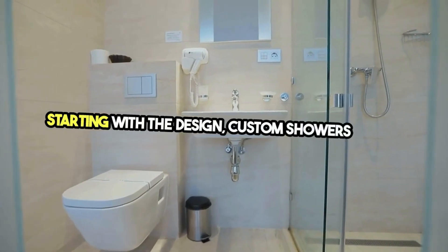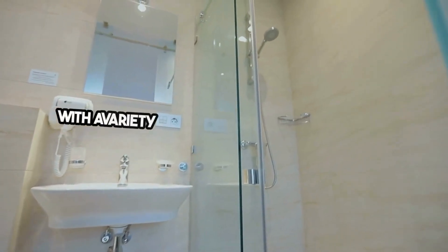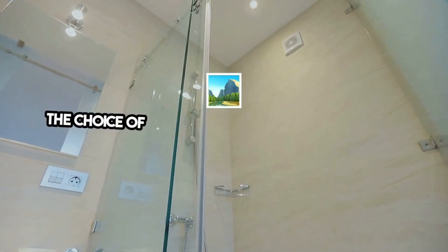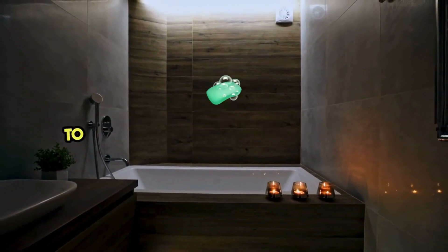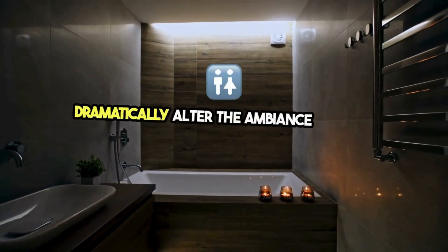Starting with the design, custom showers can be crafted to accommodate any space, large or small, with a variety of layouts from spacious walk-in showers to compact corner units. The choice of materials, from natural stone tiles to sleek, easy-to-clean acrylic panels, can dramatically alter the ambience of your bathroom.